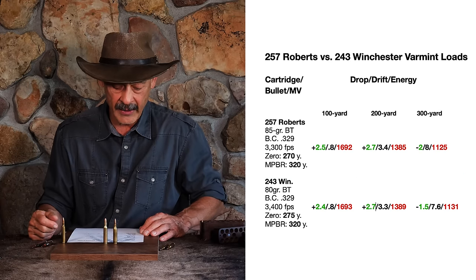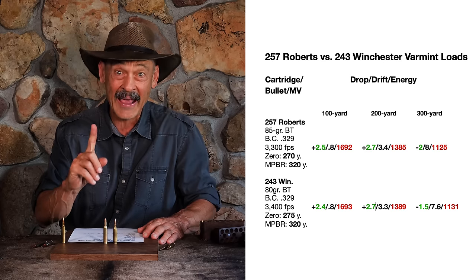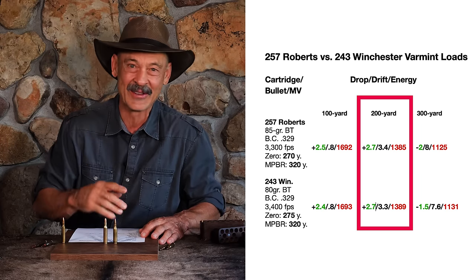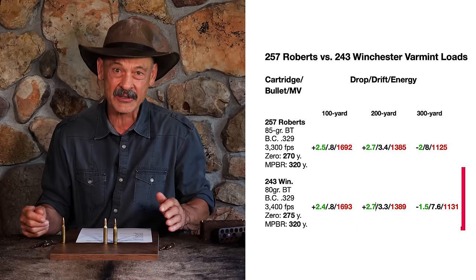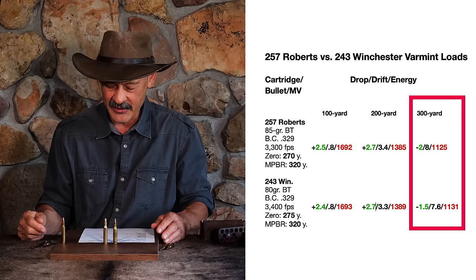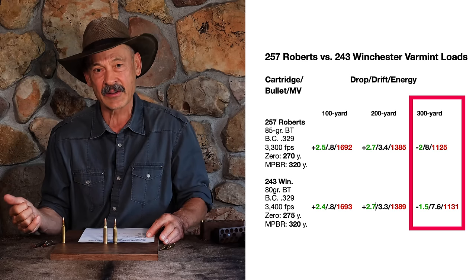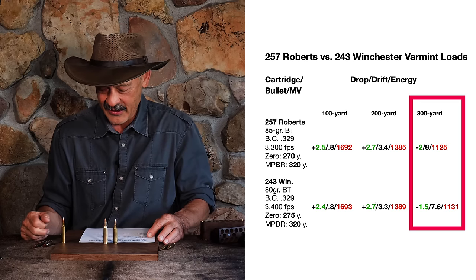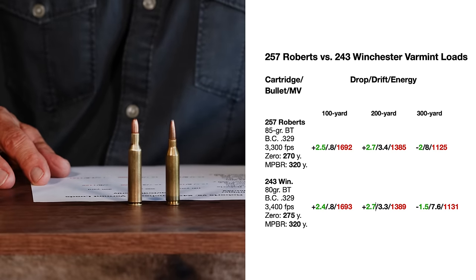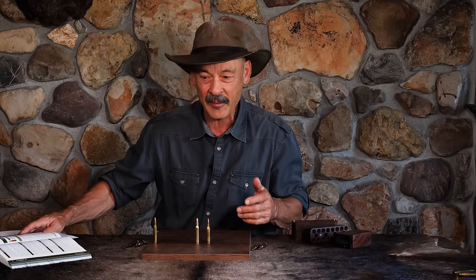Both have a maximum point-blank range getting right out to about 320 yards. At 100 yards, drops, drifts, and everything else are almost identical — there's only one foot-pound energy difference between the two. At 200 yards you get a little more separation, with four foot-pounds of energy advantage to the .243 — no big deal. At 300 yards, where you'd really expect significant differences, you've got a half-inch drop advantage to the .243 Winchester. Wind deflection is 8.0 inches for the .257 Roberts versus 7.6 for the .243. Energy difference is about six foot-pounds — they're almost identical. So where do they get off saying the .243 is a grand dual-purpose cartridge and the .257 Roberts isn't? It's almost like there was some kind of plot against the .257 Roberts.